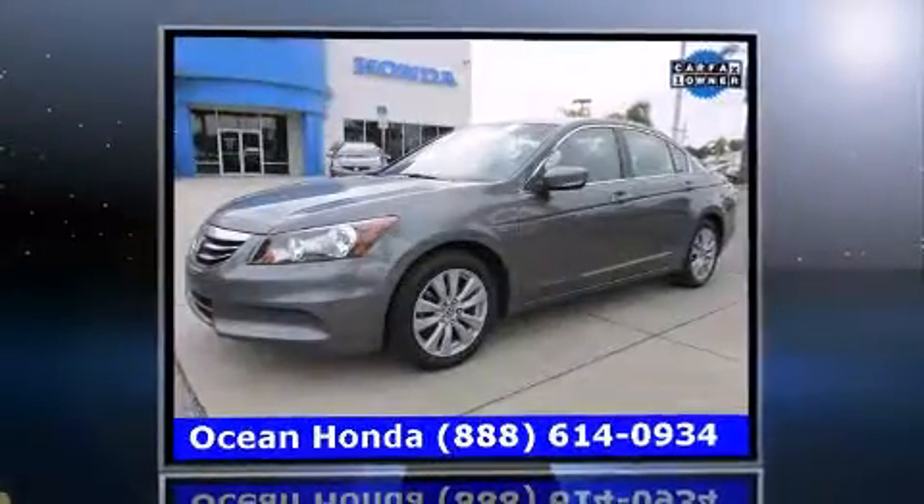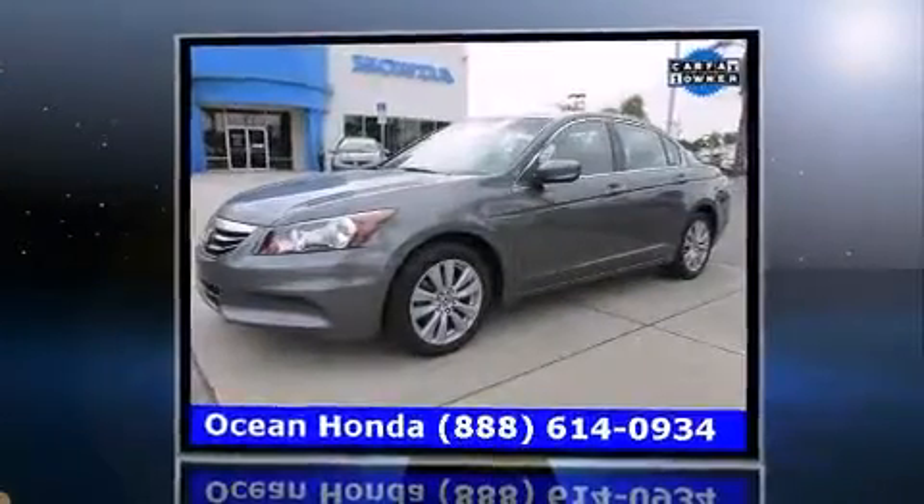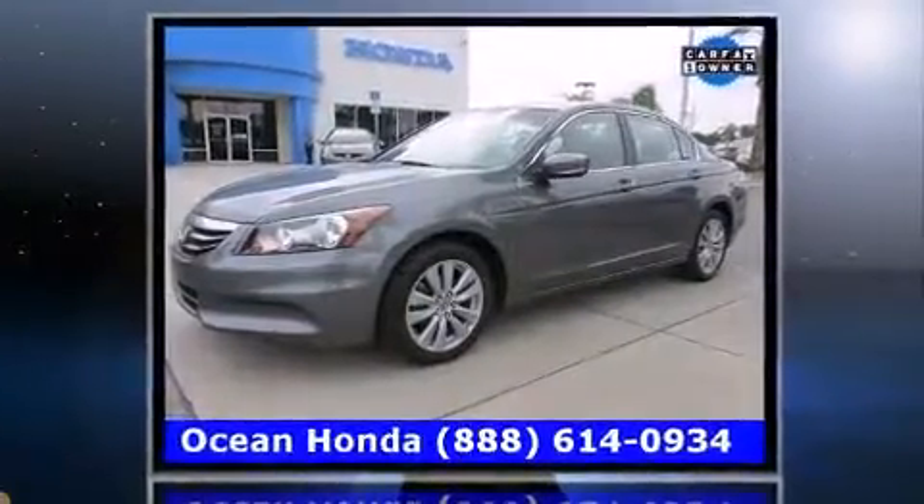Climb inside the 2011 Honda Accord. Smooth gear shifts are achieved thanks to the 2.4-liter four-cylinder engine, providing a spirited yet composed ride and drive.